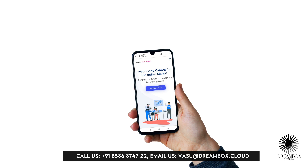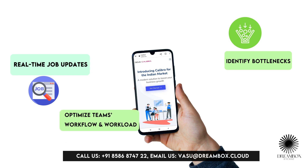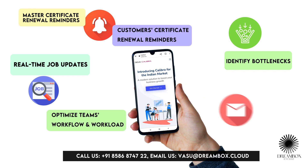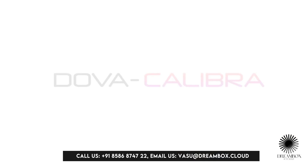Get all the updates you need: real-time job updates, identify bottlenecks, and optimize your team's workflow and workload. Features also include master certificate renewal reminders, customer certificate renewal reminders, automatic customer feedback emails, and a customer portal — all within Dova Calibra.